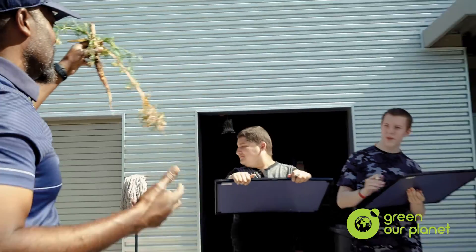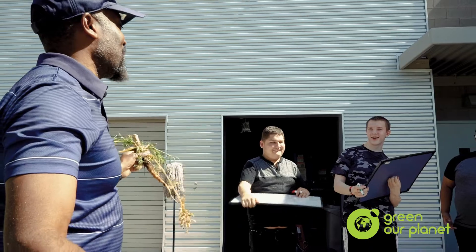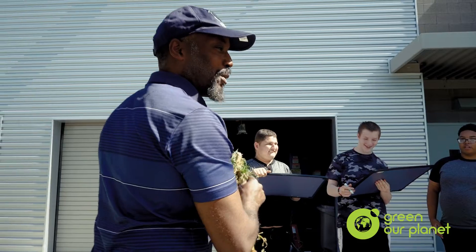Does anybody know the function of the root? It sucks up the water. How do you know all this? Oh my goodness — it sucks up the water.